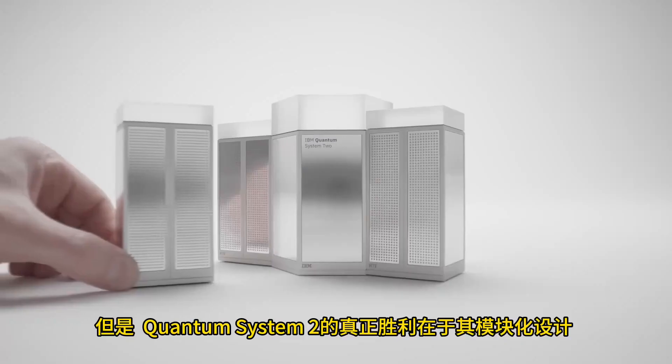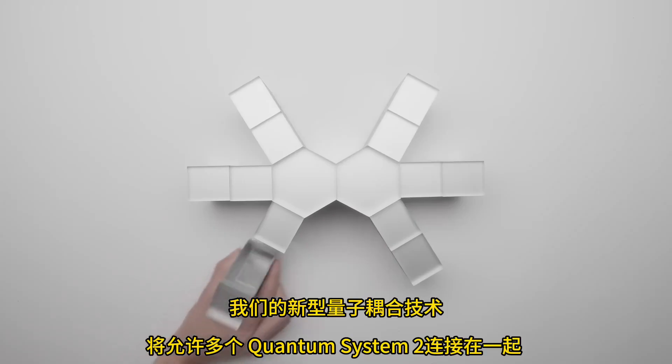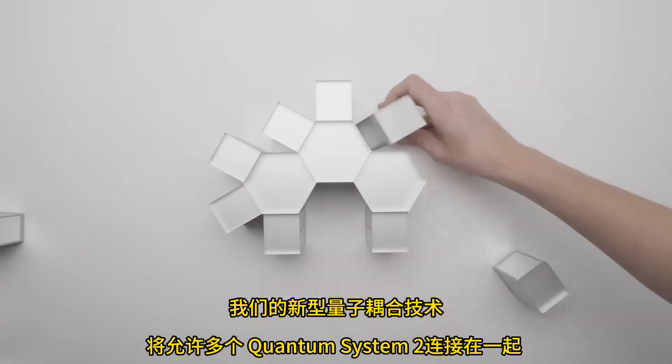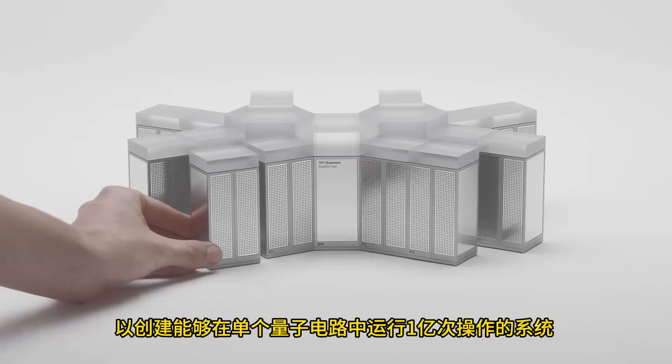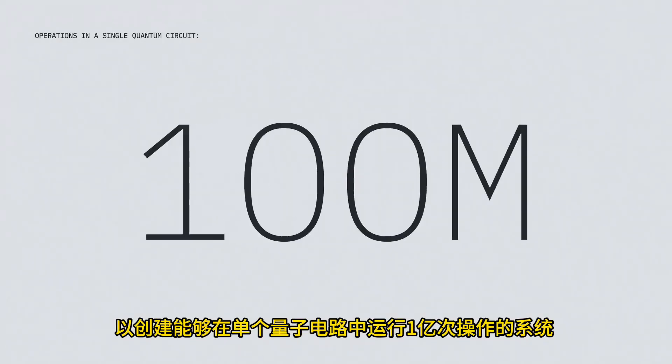But the real triumph of Quantum System 2 is its modular design. Our new quantum coupling technology will allow multiple Quantum System 2s to connect together to create systems capable of running 100 million operations in a single quantum circuit.